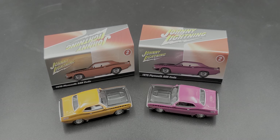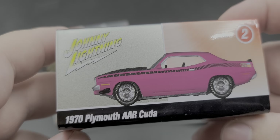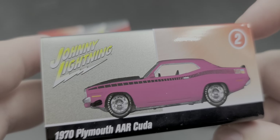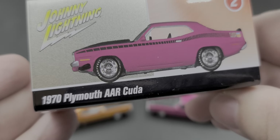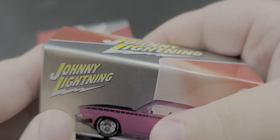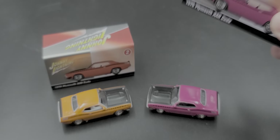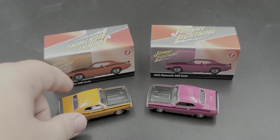Alright, got the cars out of their packaging. First off, let's take a quick look at the storage tins. It does have a render of the car — this is number two in the series, three releases in the set. We've got the 1970 Plymouth AAR Cuda, Johnny Lightning on either end, and it just slides open featuring the Cuda AAR logo inside where you can store the car. It's the same for both, except one is orange and one is purple. We'll start with Version A.